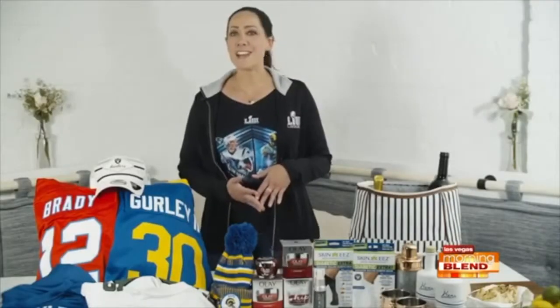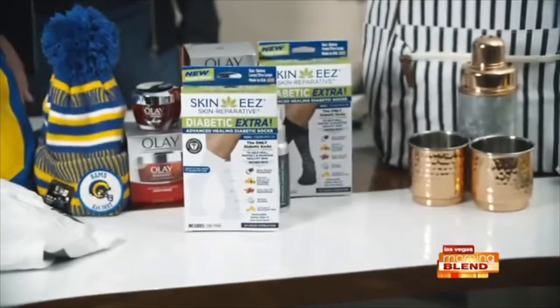Speaking of infusion, a product that infuses moisture with its fabric. For the 100 million Americans living with diabetes or pre-diabetes, managing game day using Skinny's new Advanced Healing Diabetic Sock is a must.